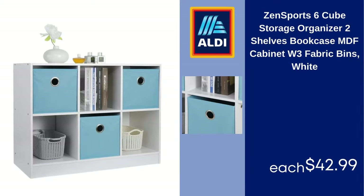Zen Sports 6-Cube Storage Organizer, 2 Shelves Bookcase, MDF Cabinet with 3 Fabric Bins, White, $42.99.